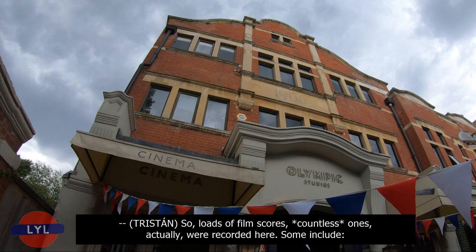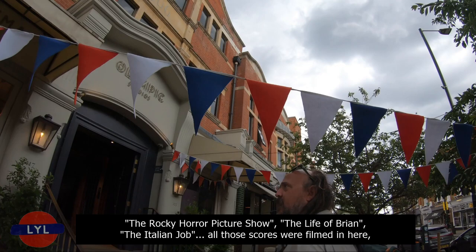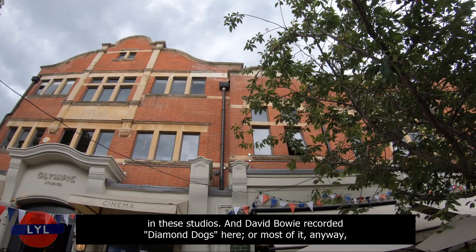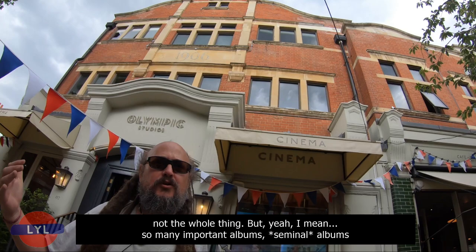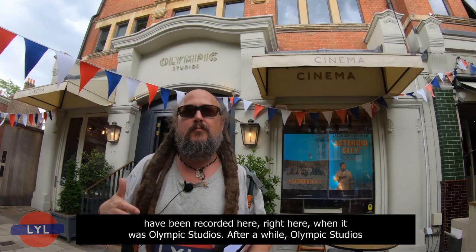Loads of film scores — countless ones actually — were recorded here. Some include the Rocky Horror Picture Show, The Life of Brian, and The Italian Job. David Bowie recorded Diamond Dogs here, or most of it anyway. So many important, seminal albums have been recorded here when it was Olympic Studios.